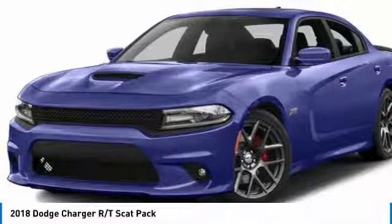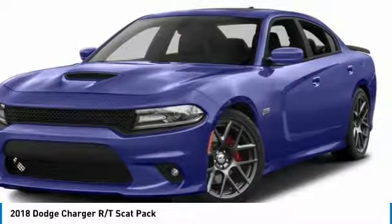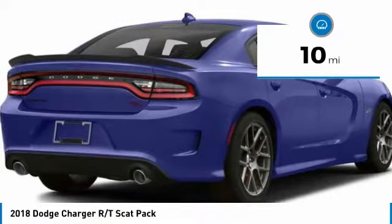Peace of mind comes standard with Charger's five-star government front and side impact crash test rating, and is priced below $50,000. This vehicle has less than 100 miles.